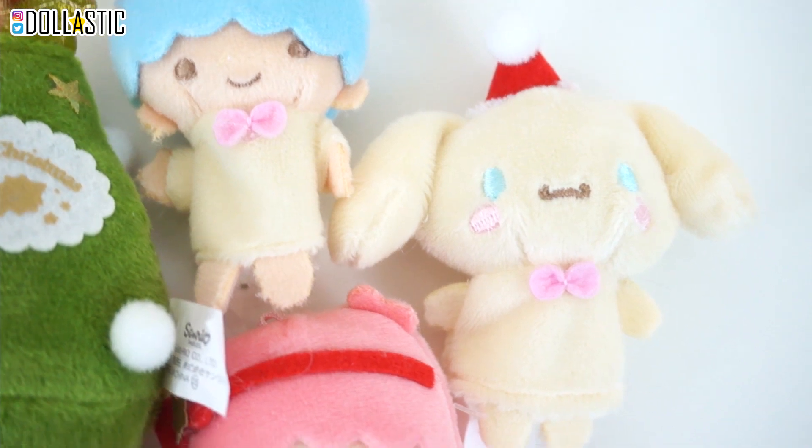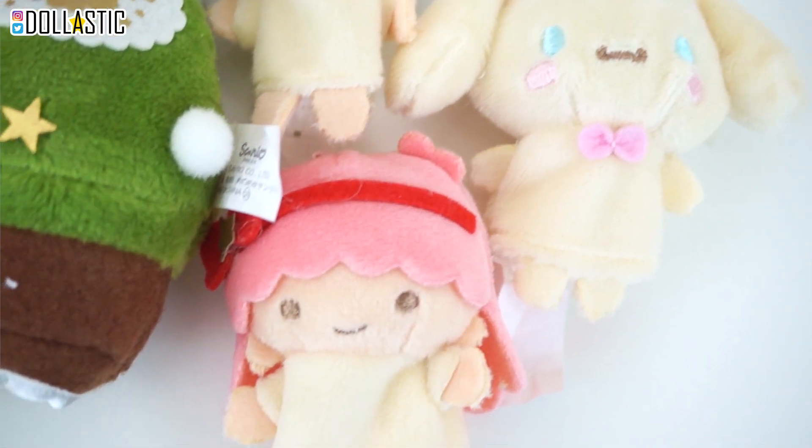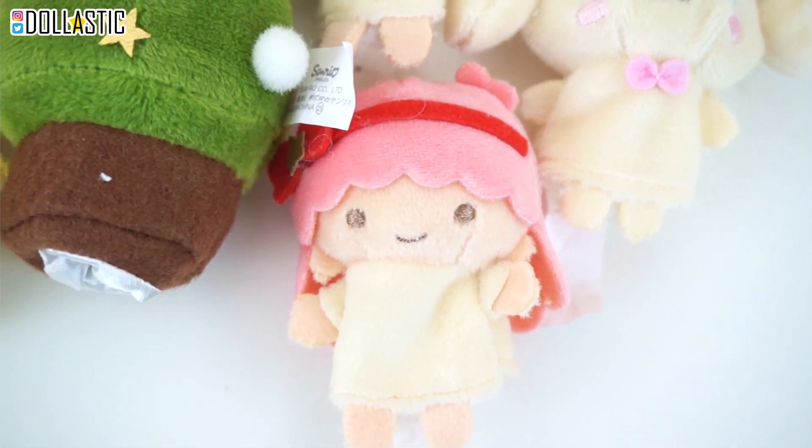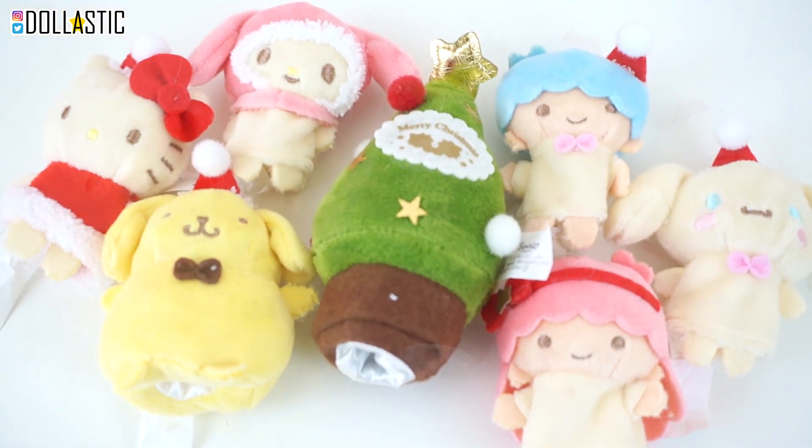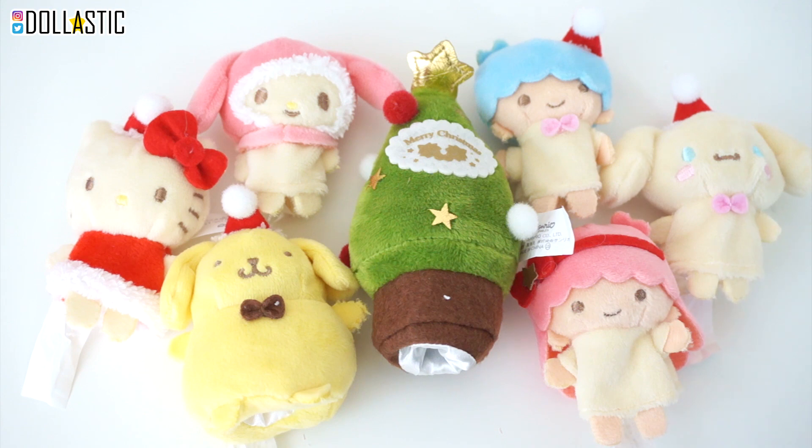Don't forget to come back in three hours to watch me open a whole advent calendar of the Disney Animators Collection Littles advent calendar. I hope you guys enjoyed this video. As always, thank you guys so much for watching. Until next time, bye guys!